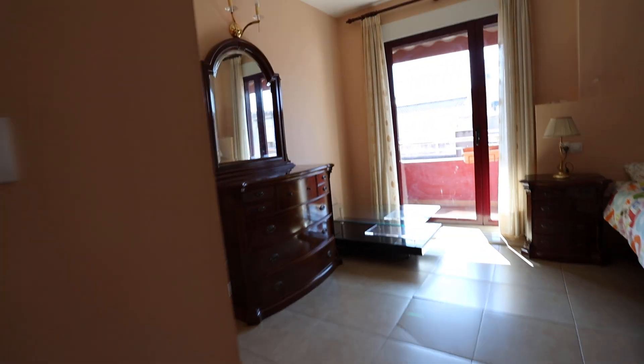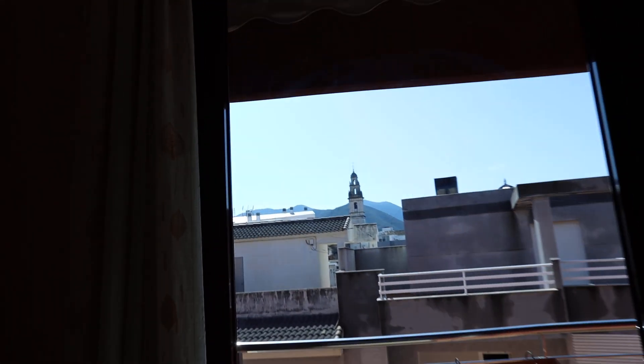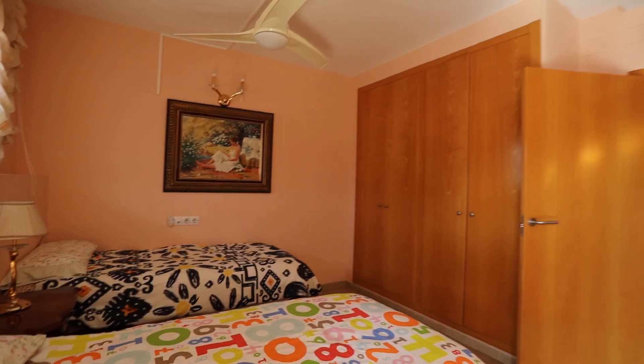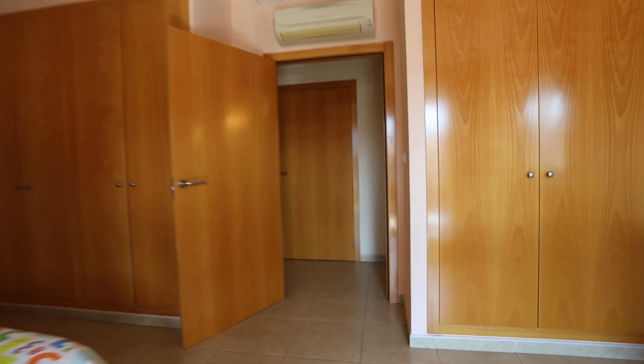And then we've got two very big bedrooms. This is one bedroom here. We've got built-in wardrobes there and a lovely patio door letting in lots of light. You've got a view there of the church. A decent size bedroom with plenty of wardrobe space. You've got the ceiling fan and the air-conditioning unit.